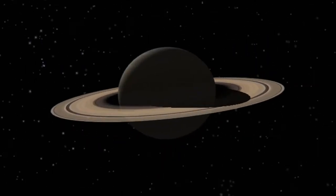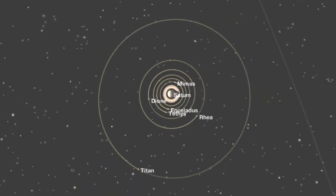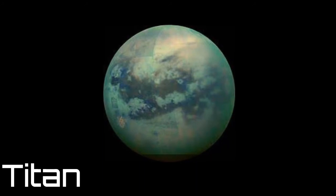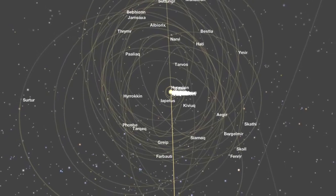Saturn is one of the Jovian planets and has 61 moons, of which 53 are confirmed and 8 are provisional. Titan is Saturn's largest moon and is the only moon in the solar system with clouds and an atmosphere. Here is Saturn with all its major and minor moons.